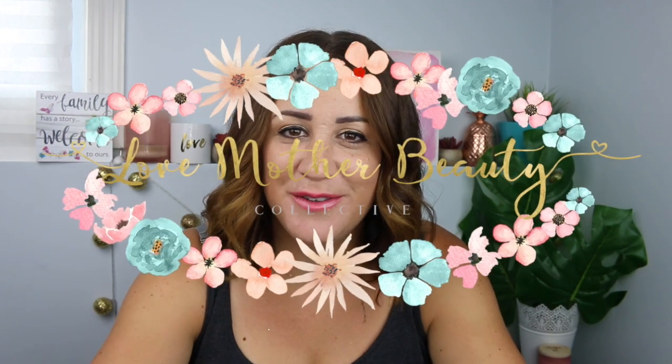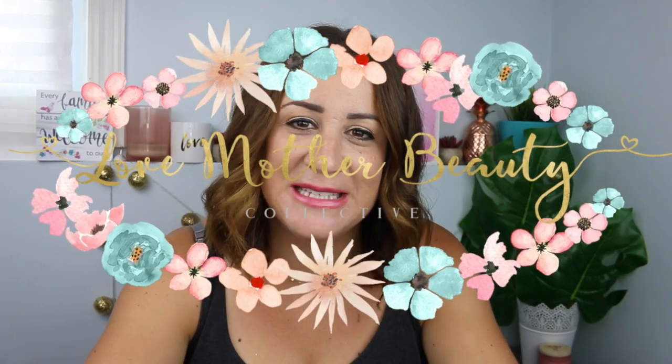Hey friends, welcome back to another video. If you are new here, hello, welcome. My name is Kate. Here on this channel we talk about mom life, foster care and adoption — I am a foster mom and caring for vulnerable children is something I am deeply passionate about. We also talk about intentional living and living your best life, living with purpose. If any of that interests you, I would love to have you subscribe and join the community here on YouTube.